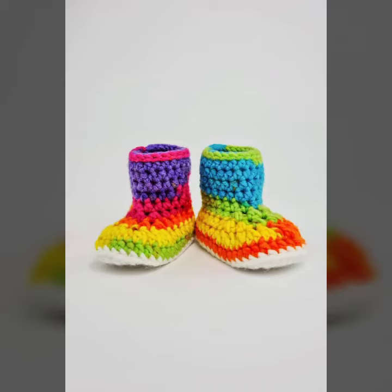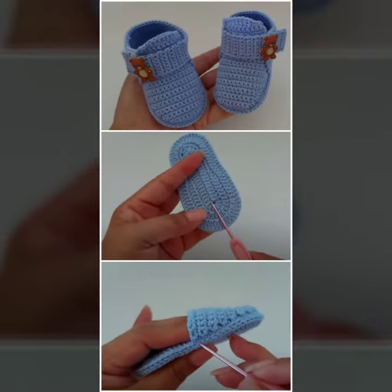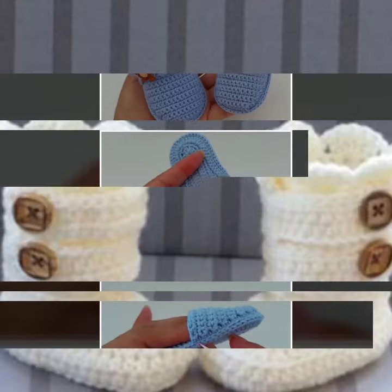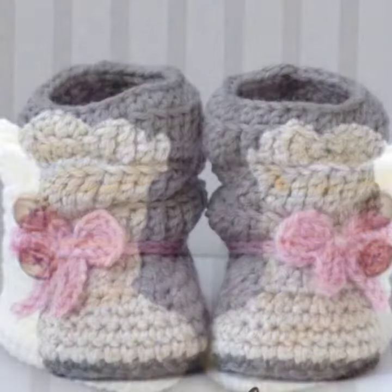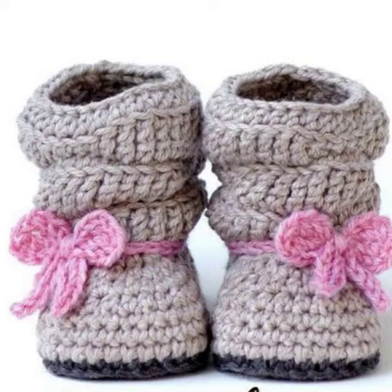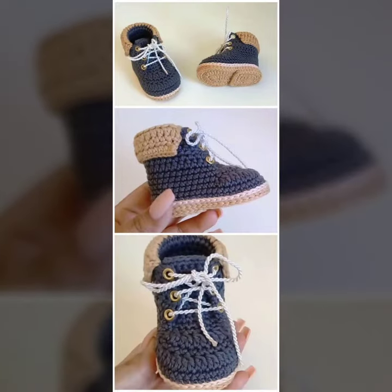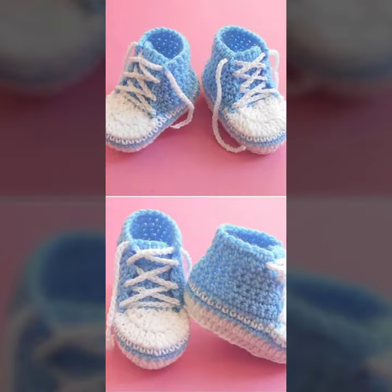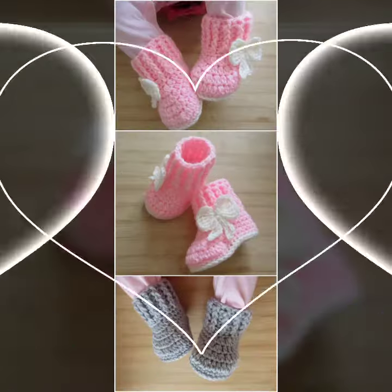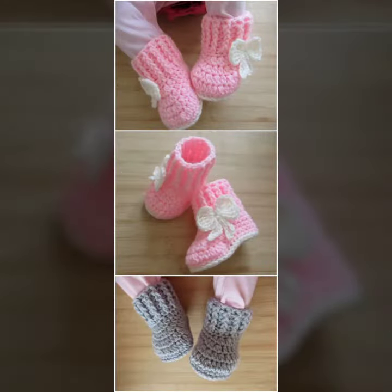Hello friends, welcome back to my YouTube channel. Today I will talk about a more stylish and gorgeous collection of wedding and most demanding baby footwear collection — baby crochet boot designs with different designs, different ideas, and different color combinations and contrasts for you. Friends, how are you? I'm fine, I hope you are enjoying the best condition of health.